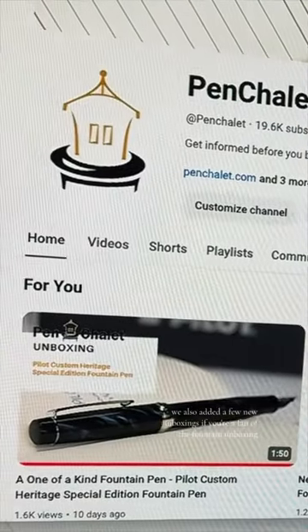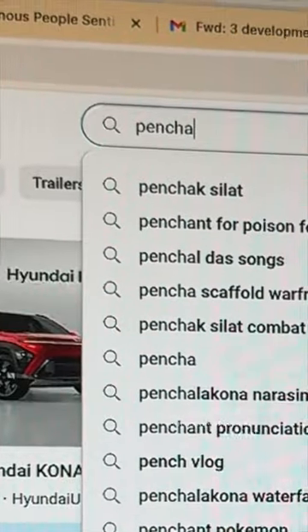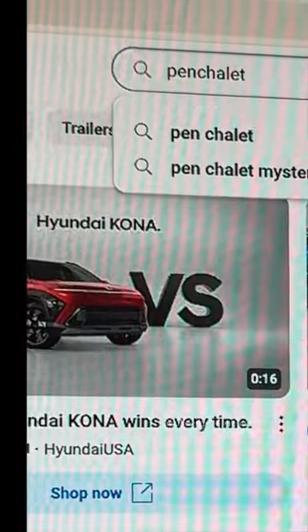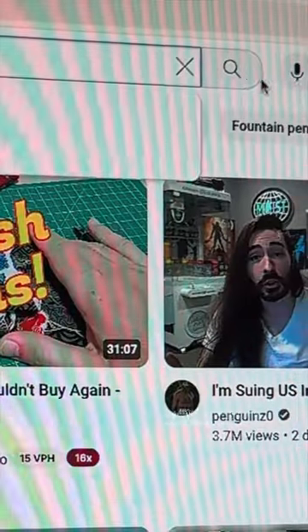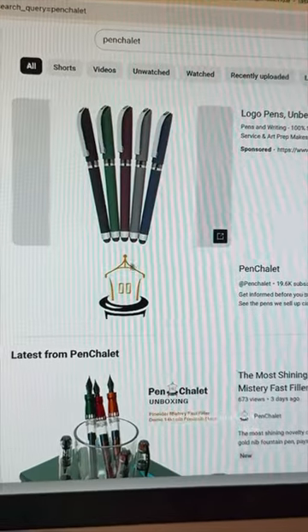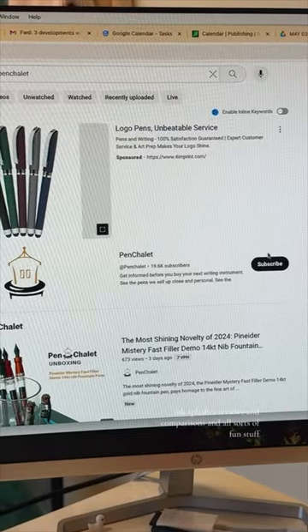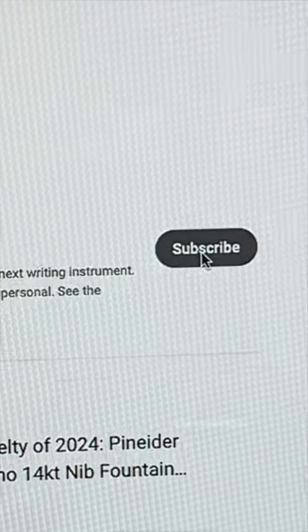We also added a few new unboxings — it's easiest to find those on our YouTube channel. If you haven't yet ventured over, just visit youtube.com and type Pin Chalet in the search bar and our channel will pop up. This is where you'll find all of our unboxing videos as well as a bunch of how-to videos, ink splashes, reviews and comparisons, and all sorts of fun stuff.